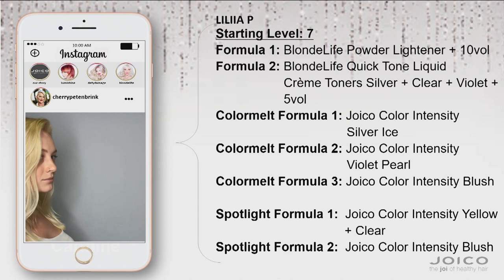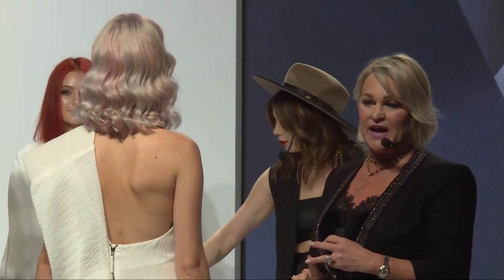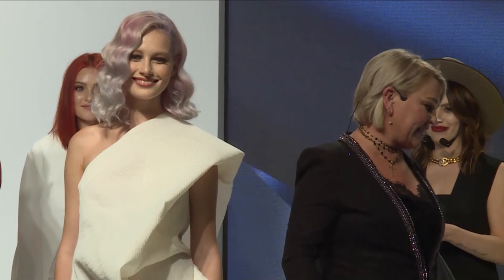She was toned with our brand new quick toners. There are so many things I love about them: it takes five minutes at the bowl on damp hair. They're packed with pigment. There is a clear option so it allows you to intermix with the violet, silver, and sand to create unlimited formulas for your refinement of your double process blondes. We then went back in with a beautiful pastel overlay in the spotlight color melt, and I'm about to recreate that now on my model.